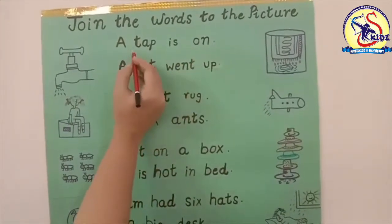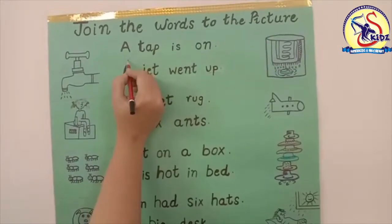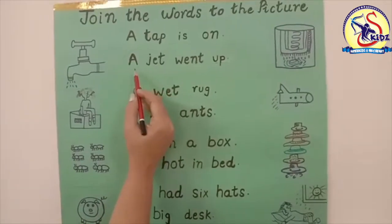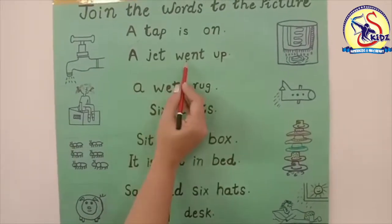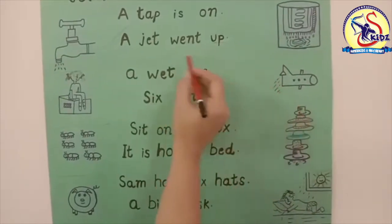Where is the picture of a tap? Yes, this is the picture of a tap. Now match it. Our next word is 'a jet went up.' Now see where is the picture of a jet. Yes, this is the picture of a jet.